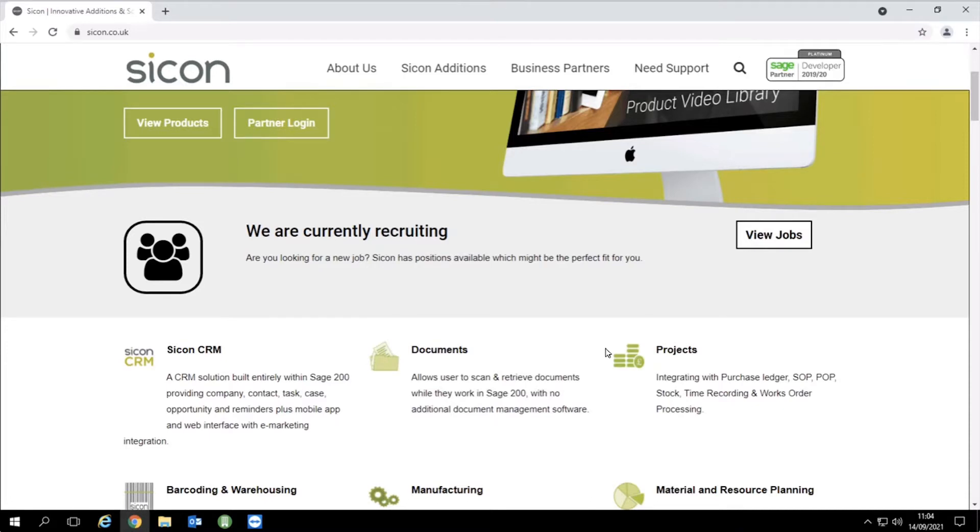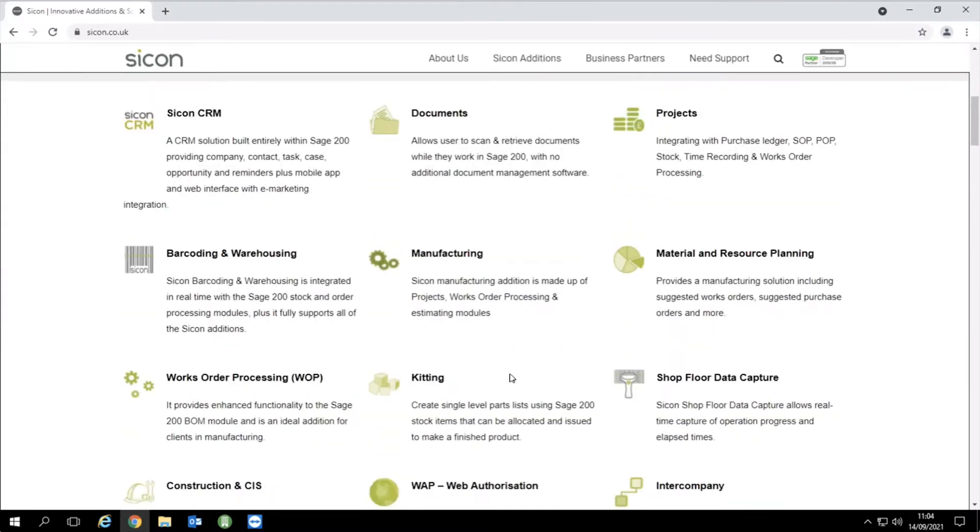We do have two releases a year and those releases contain features that customers are asking for. In terms of the manufacturing, we've had many of those elements in the marketplace for many years, but in January of last year we signed an agreement with Sage to move a number of our modules — specifically around manufacturing — onto the Sage marketplace, where they're now underwritten by Sage and sold through that platform.